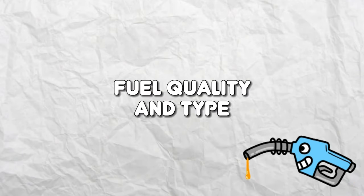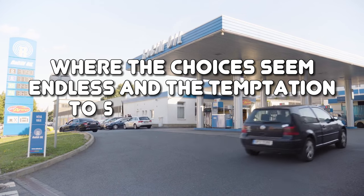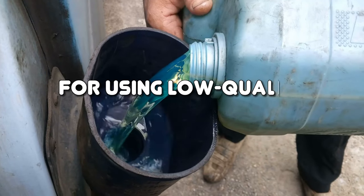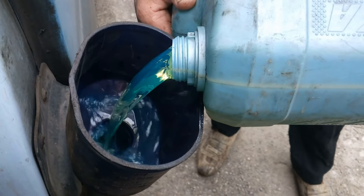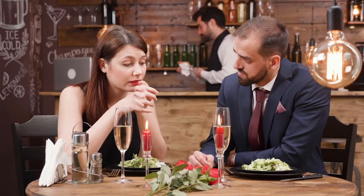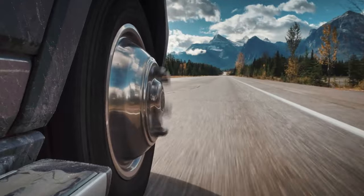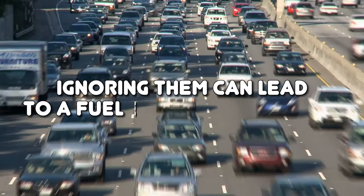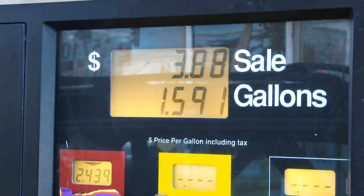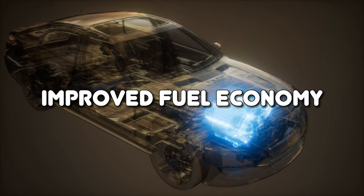Fuel Quality and Type. The sweet nectar of the gas station, where the choices seem endless and the temptation to save a few bucks is oh-so-tempting. But be aware — using low-quality or contaminated fuel is like inviting trouble into your engine's secret hideout. And let's not forget the cardinal sin of using the wrong fuel type. Your vehicle has specific fuel preferences, and ignoring them can lead to a fuel efficiency disaster. So do your car a favor and feed it only the finest fuel it deserves. Your engine will thank you with purrs of delight and improved fuel economy.